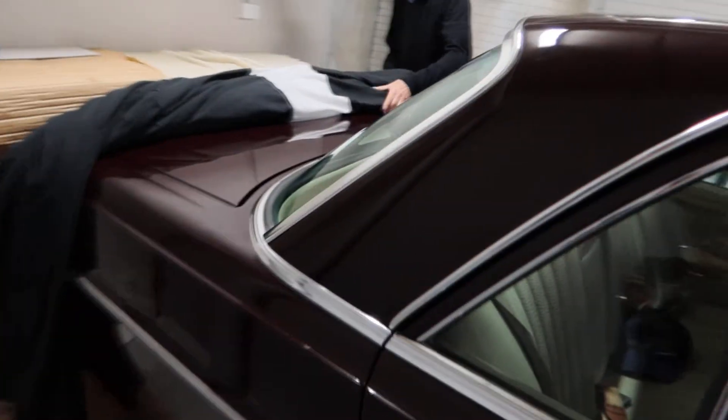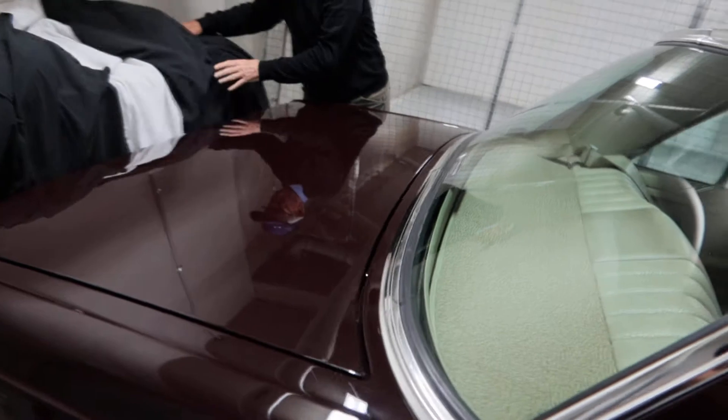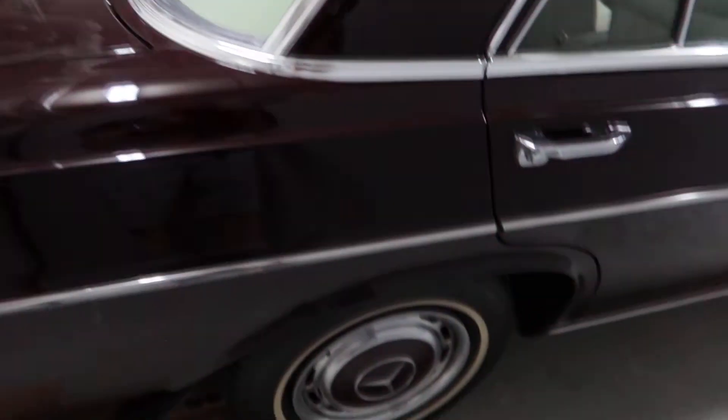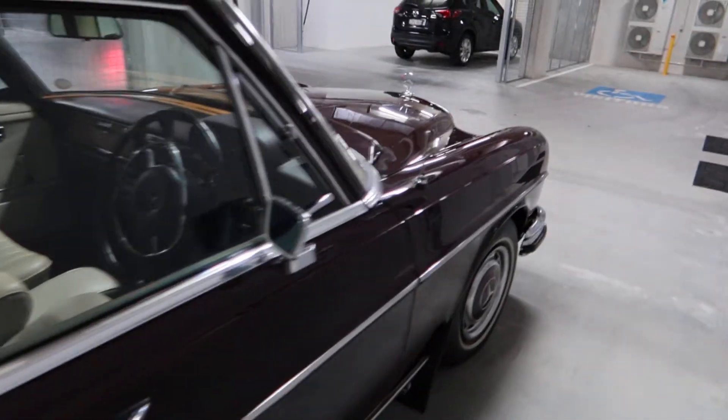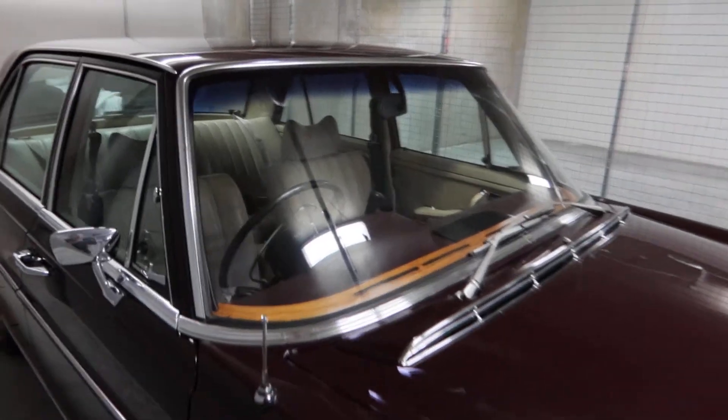Yes it is, isn't it? Wow. Well, let's get it out in the sunlight and have a look around the corner shall we? Let's just look at the woodwork too.